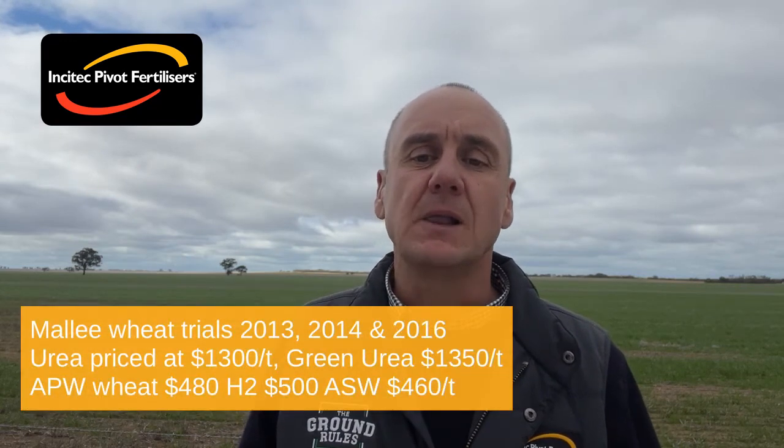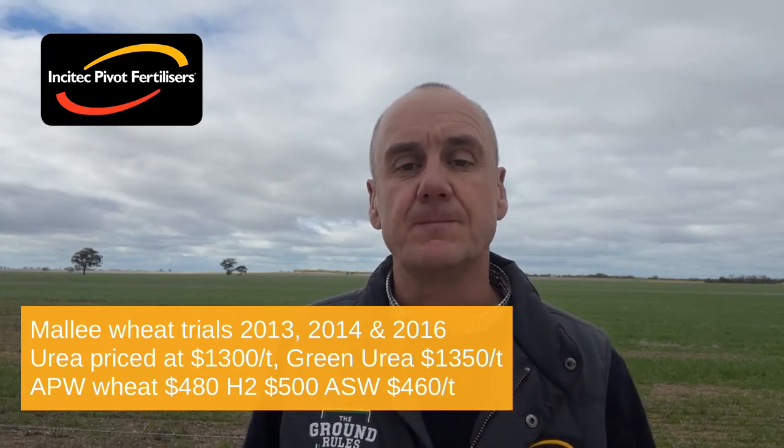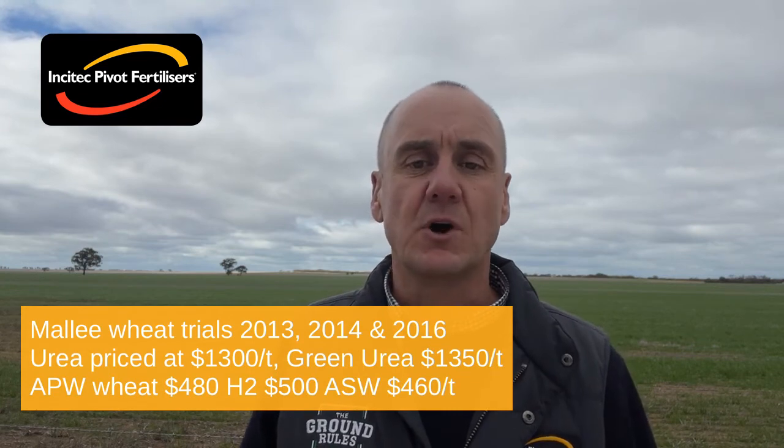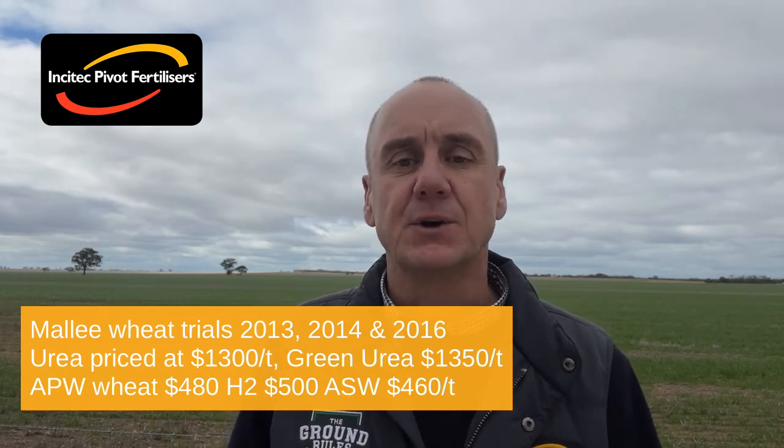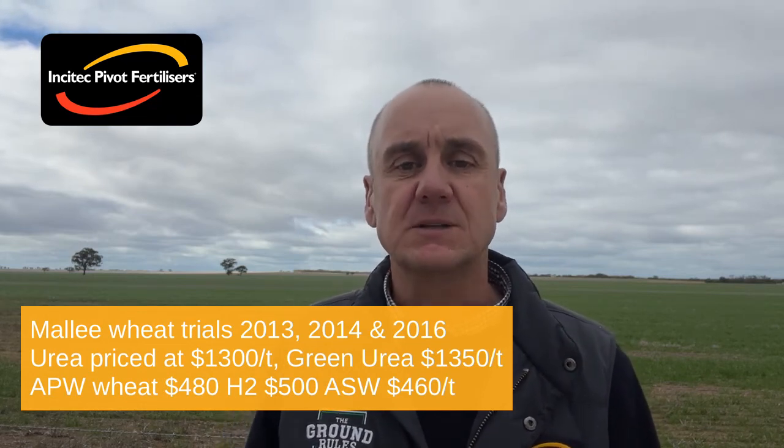Ultimately there needs to be an economic payback to justify its use. To demonstrate the value of green urea we will use a series of Mallee wheat trials conducted in 2013, 2014 and 2016 comparing urea to green urea. To run the economics we will price urea at $1300 a tonne, green urea at a 3% premium at $1350 a tonne, APW wheat at $480 a tonne, adding $20 a tonne for H2 and minus $20 for ASW grade.